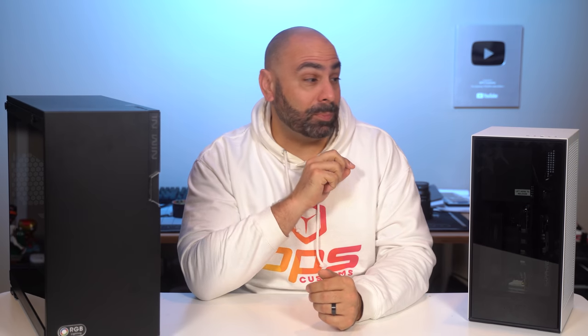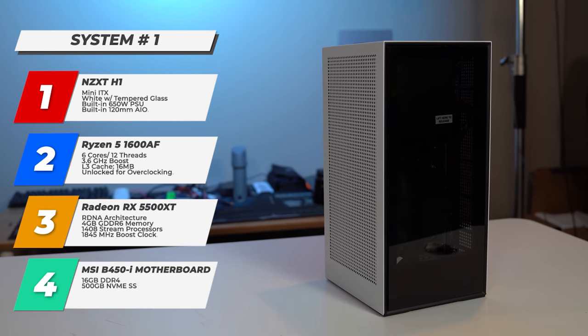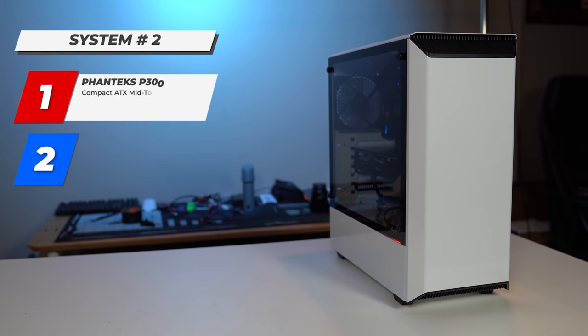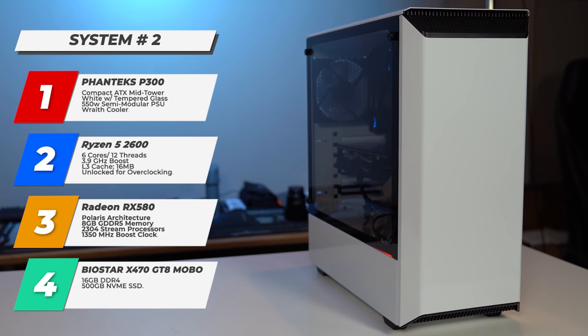Just to recap what we will be giving away: system number one is built in an NZXT H1. It's got a Ryzen 5 1600 AF, an RX 5500 XT graphics card, 16 gigs of DDR4 and a 500 gig NVMe SSD. System number two is built in the Phanteks P300 case. It uses a Ryzen 5 2600 along with an RX 580 graphics card, 16 gigs of DDR4 memory along with a 500 gig NVMe SSD.